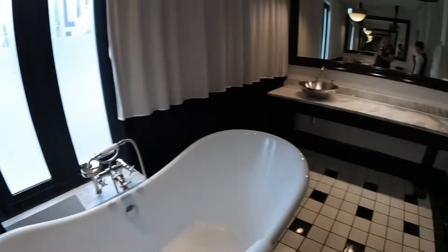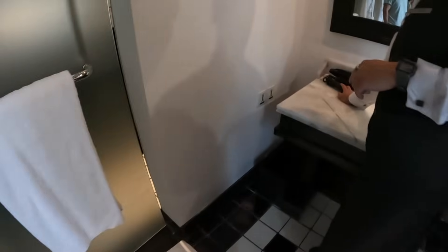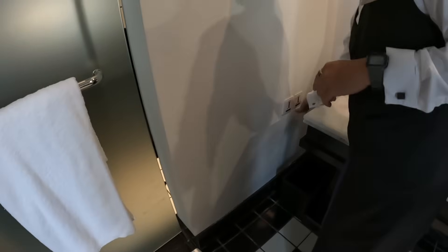That's a luxurious bathroom. Next up: make-up area, hair dryer. The power outlet is 220.